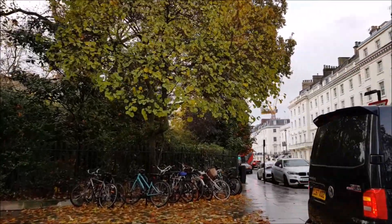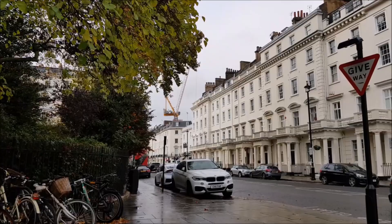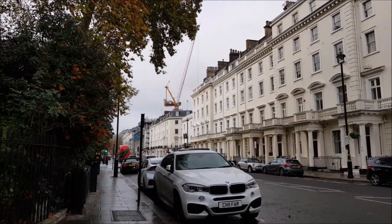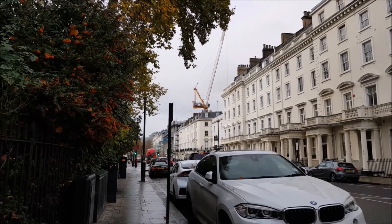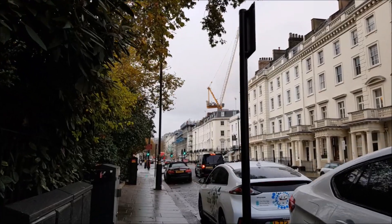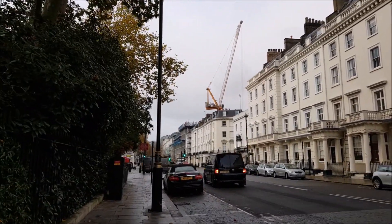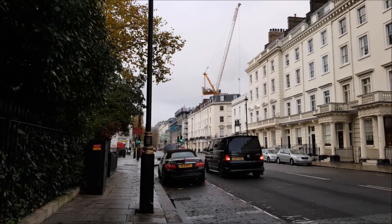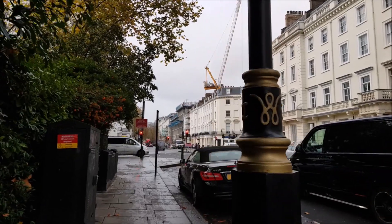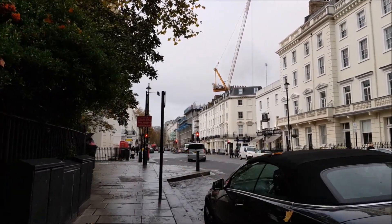It would be hard to find two more different actors to play Bond than Woody Allen and Sean Connery. Connery, who we can all agree got the ball rolling, first appeared in 'Dr. No' in 1962 — the sixth novel to be released but the first film to be made. So already, right at the offset, the order of books and films had been mixed up.